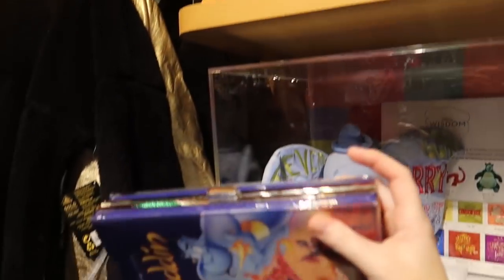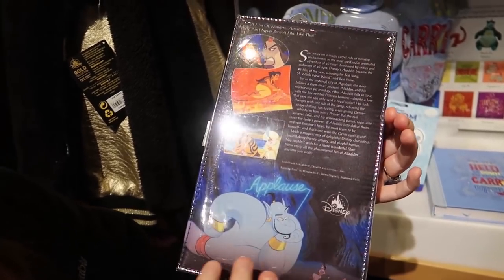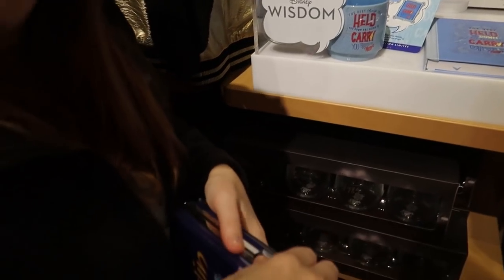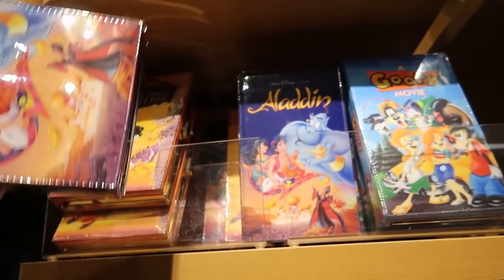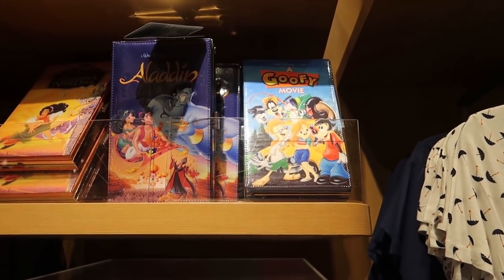They have VHS purses — like a clutch. They're like those super plop style. They have three different ones: Aladdin, Hunchback, and the Goofy Movie. That's a really cool idea — I like that they did the Goofy Movie.